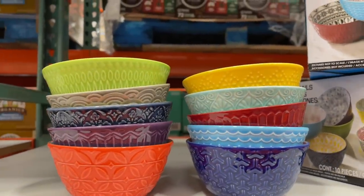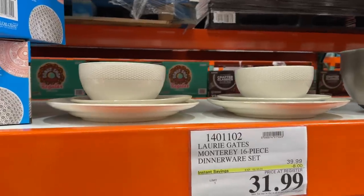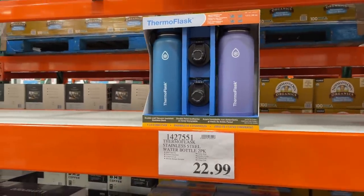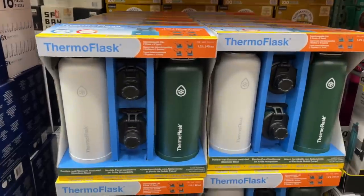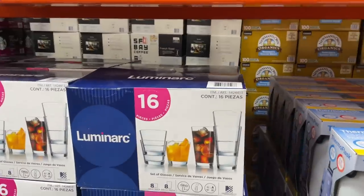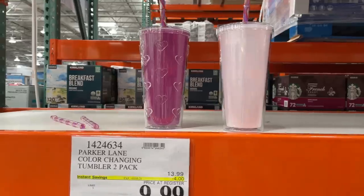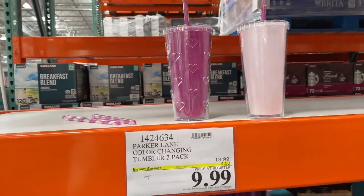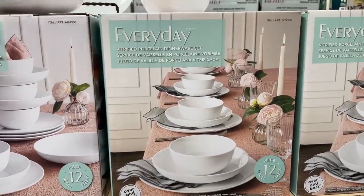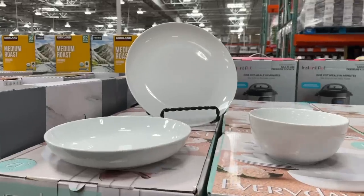It looks like they have new prints in these bowls — 10 bowls for $10! I love these bowls, I use them so often. Their dinnerware set is on sale for $32. I feel like these Thermoflask water bottles just keep getting larger and larger — $23 for a two-piece set. They have 16-piece tempered glassware cups for $20, and color-changing tumblers, a two-pack with straws, for $10.